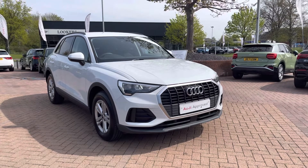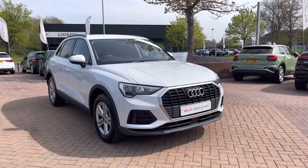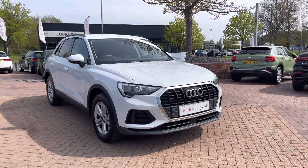Thank you for taking the time to view this Audi Q3 with me. If you'd like to take this car for a test drive, want a personalised finance quote, or just a general enquiry, please call us on 01270 864084. We look forward to seeing you soon.